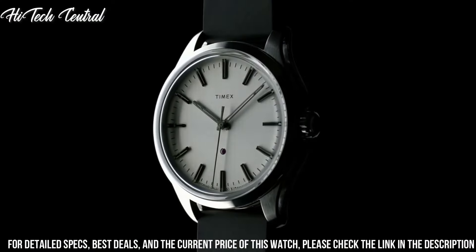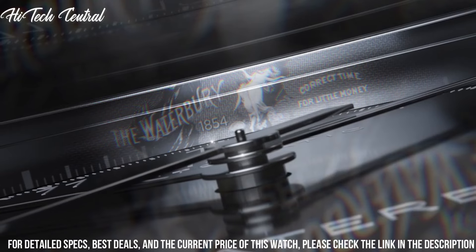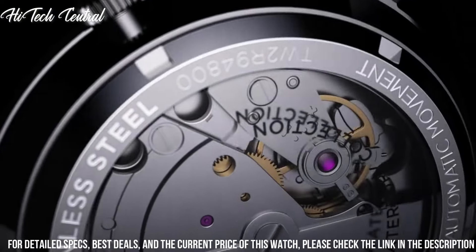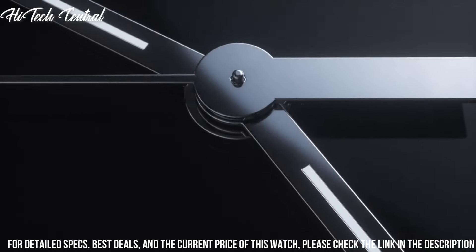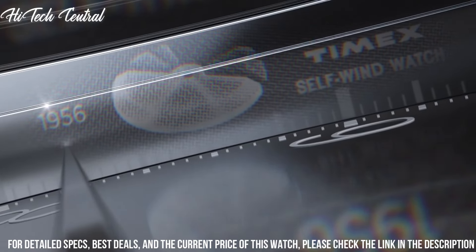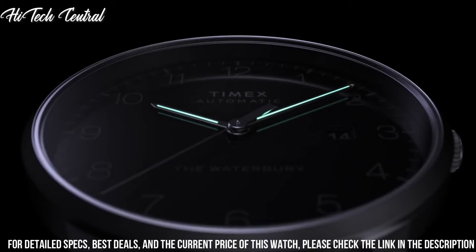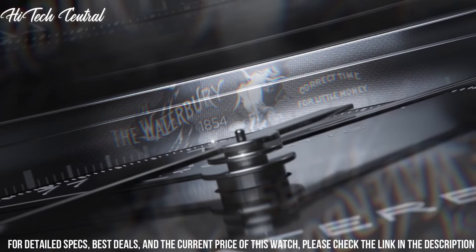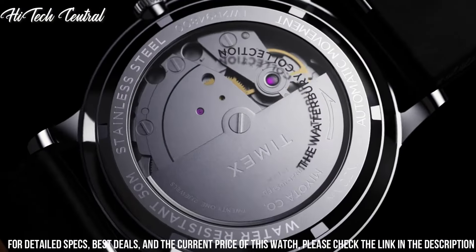Number 2: Timex Waterbury Classic Black Watch. Rose gold-tone stainless steel case with a brown croco-embossed leather strap, fixed rose gold-tone bezel. Black dial with luminous rose gold-tone hands and Arabic numeral hour markers, minute markers around the outer rim. Dial type: analog. Luminescent hands. Quartz movement, scratch-resistant mineral crystal, pull-push crown, solid case back, round case shape. Case size 40mm, case thickness 11mm, band width 20mm, tang clasp. Water-resistant at 30 meters (100 feet). Functions: hour, minute, second, Indiglo nightlight. Waterbury Classic series, casual watch style.